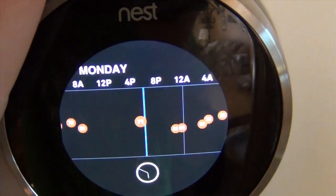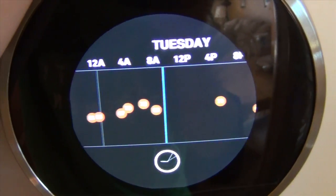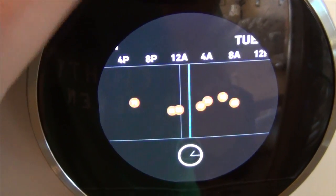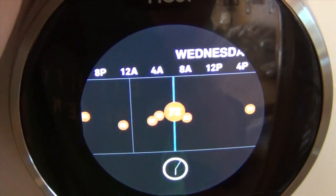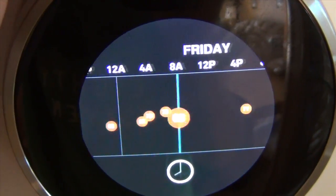Next you have your schedule. This can be programmed online or it can be done on its own. Most of this was done on its own — it's just from people in my house increasing and decreasing the temperature, and it remembers what you do.